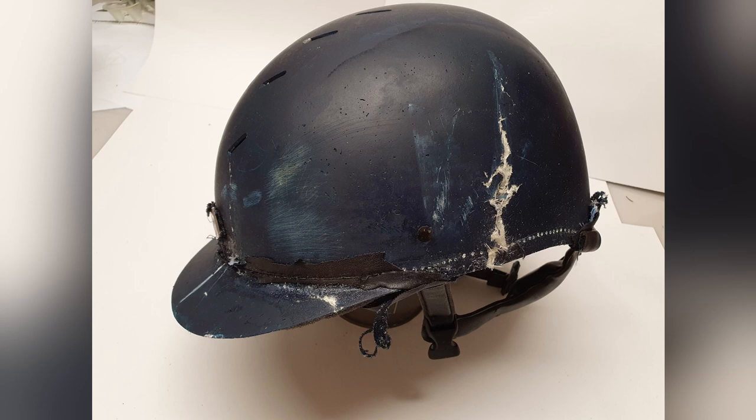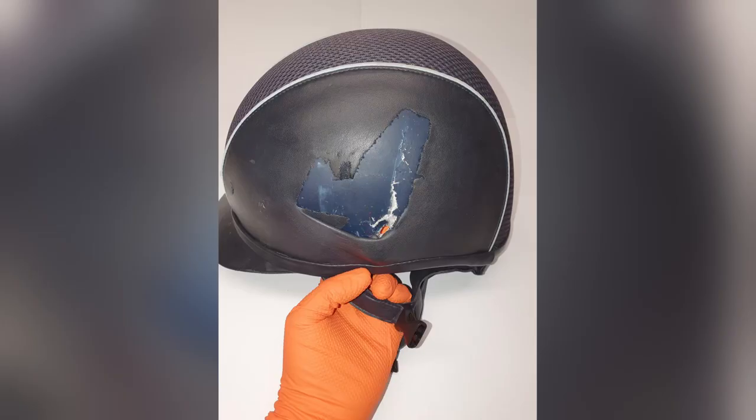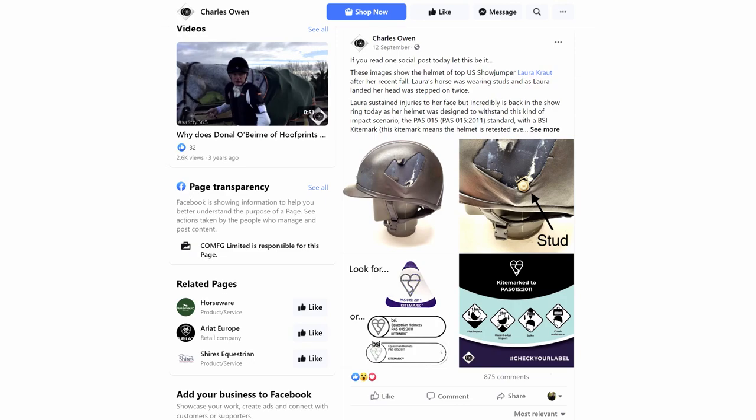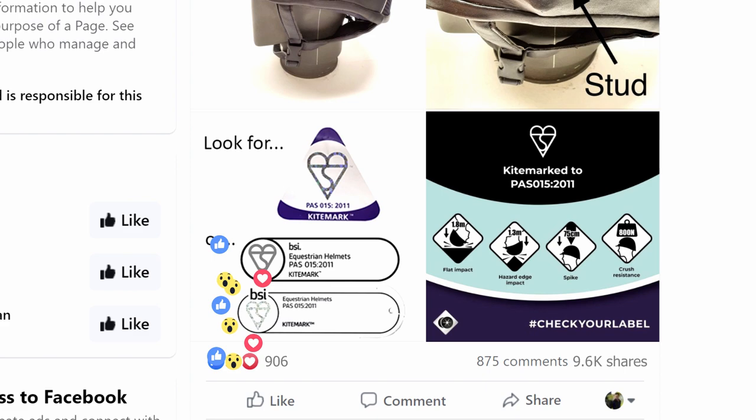So when we got the pictures of Laura's helmet, we thought maybe we'd share it on social media, because we thought the story was really interesting, as it really showed the difference of a PASO-15 helmet. But what we did not expect was the reaction of riders — it reached 1.6 million within the first week, and it was shared by nearly 10,000 riders, and we were just blown away. It really showed us that when riders understood the difference of a PASO-15 helmet and what that can mean in an accident, people need to know about this.